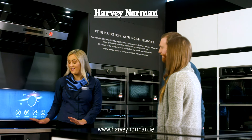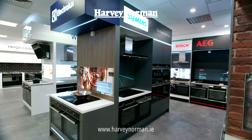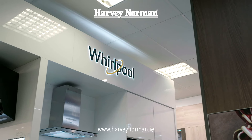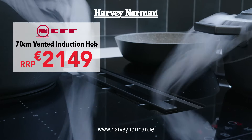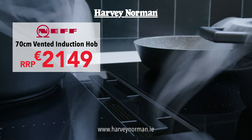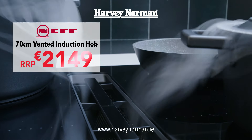At Harvey Norman, our cooking specialists love to help you find the right appliances for your kitchen. We have a huge range from the world's leading brands, like this Neff 70cm induction hob with integrated extraction hood. Combining two appliances in one for a clear view while cooking, just 2149.